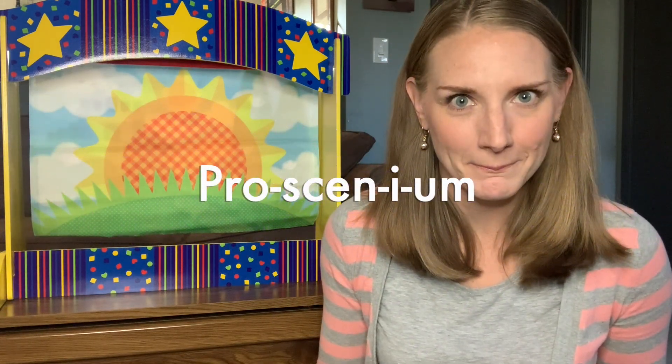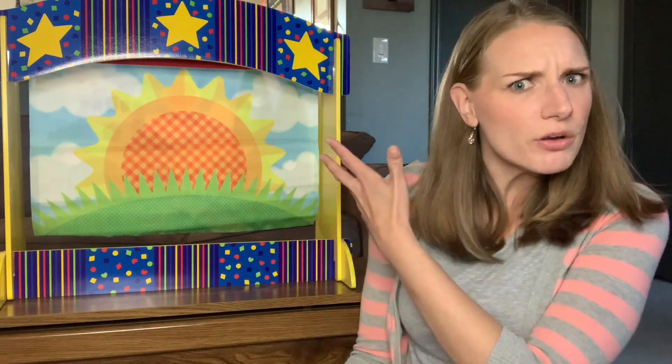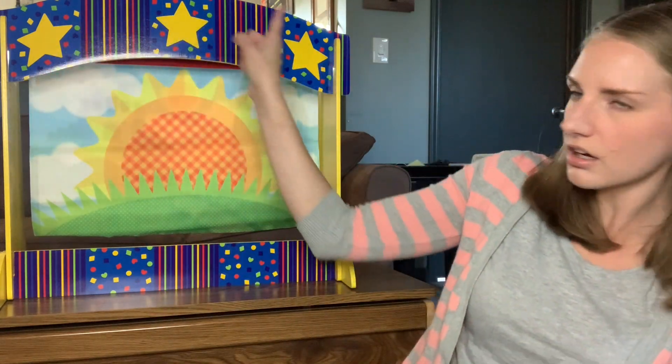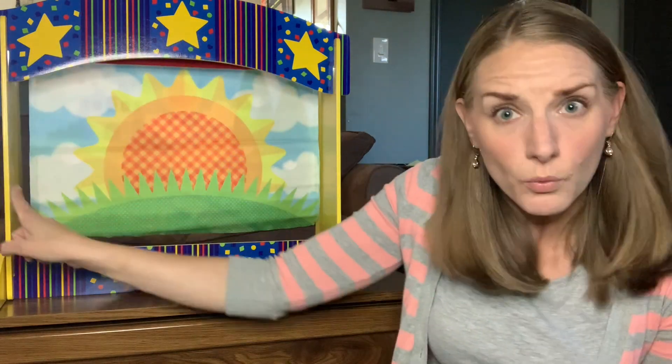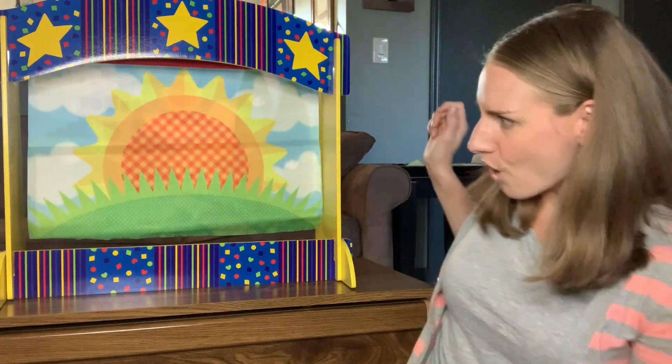Let's try it nice and slow: proscenium. Proscenium. That's it! This is an example of a proscenium theater space. Do you see this arch right up here and this big rectangle shape? It separates the stage area from the audience, which is where you are. You're in the audience right now. That is proscenium theater.